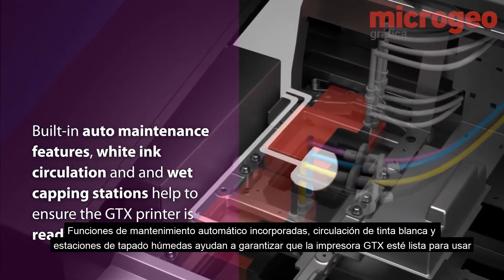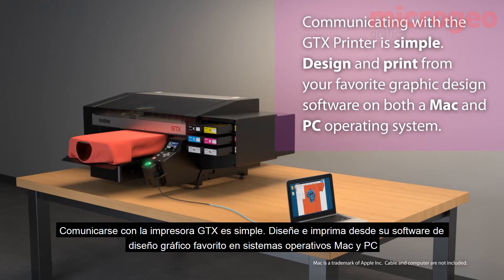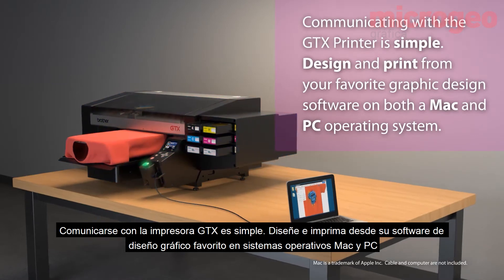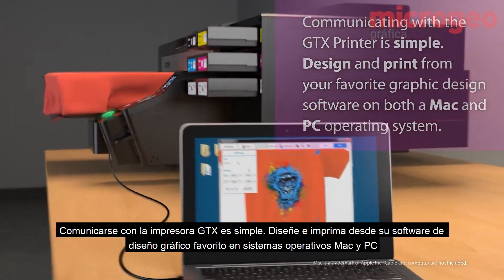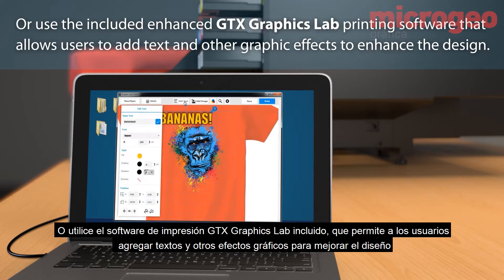Communicating with the GTX printer is simple. Design and print from your favorite graphic design software on both Mac and PC operating systems, or use the included Graphics Lab printing software that allows users to add text and other graphic effects to enhance the design.